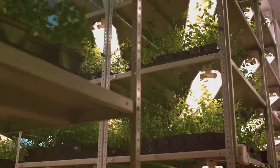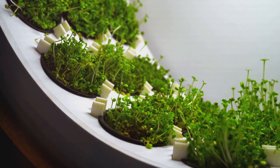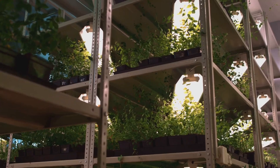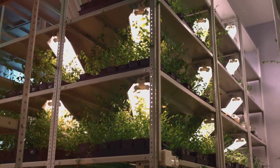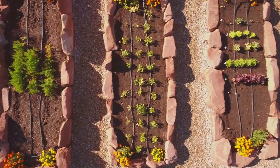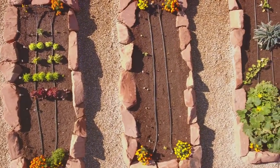Imagine growing herbs for your kitchen, fresh and ready to be picked whenever you need them. Basil, mint and rosemary can all thrive in a vertical garden. Juicy tomatoes for your salads, ripening right outside your window. And beautiful flowers to brighten your day — all within arm's reach. Flowers like marigolds, petunias and pansies can add a splash of colour to your vertical garden.